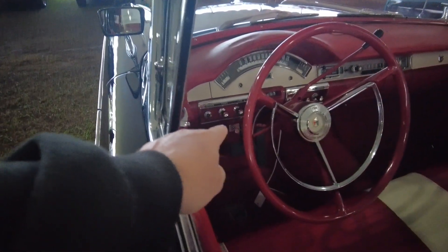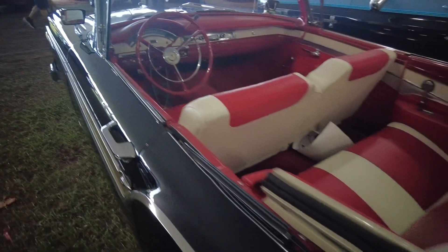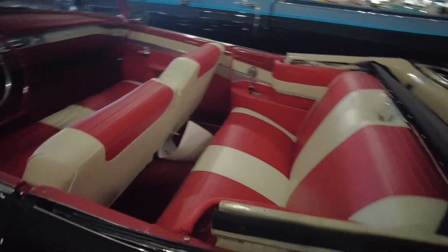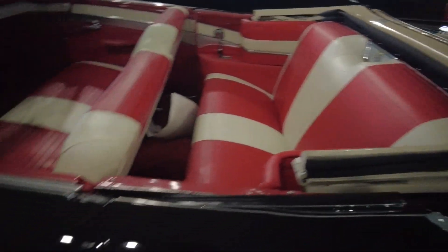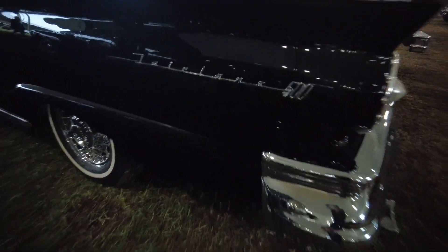Probably the top switch down there, I would imagine. We'll get to see a top go up on one of these hopefully one day. This is Fairlane 500 on the back there.